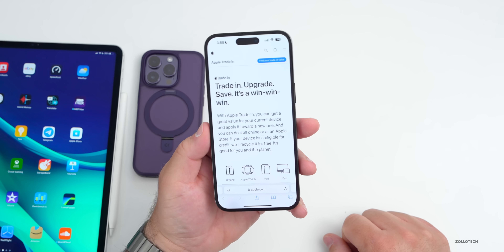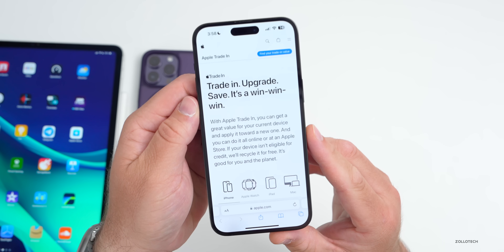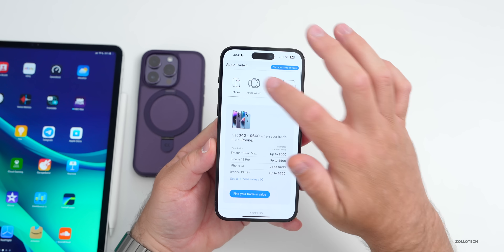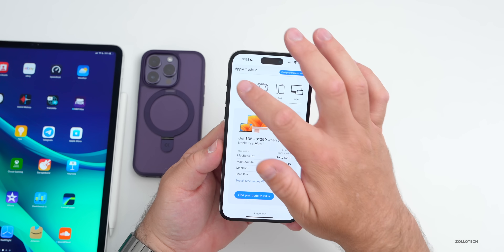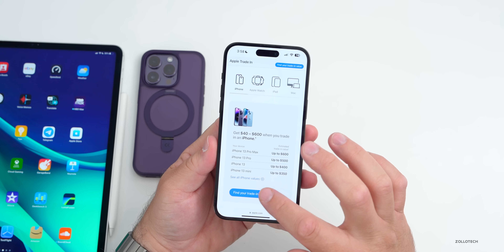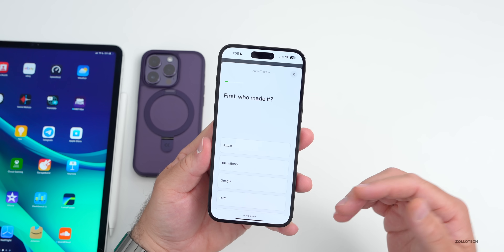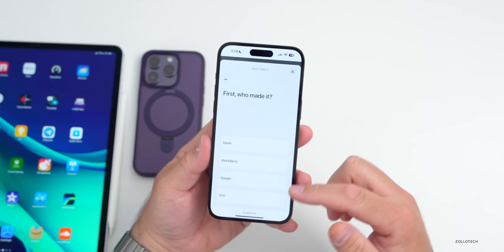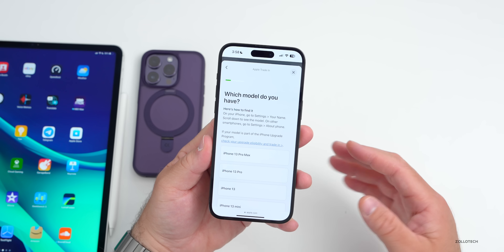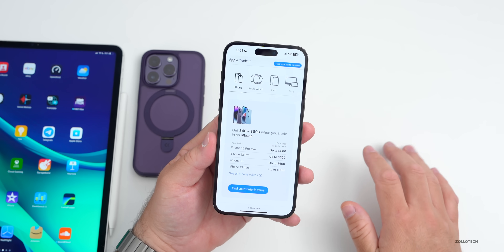Additionally, if you have a new device you want to get and want to trade in your old one, there's an all-new trade-in website. It says 'trade-in, upgrade, save — it's a win-win-win.' You can see more information for iPhone, Apple Watch, iPad, and Mac, with the iPhone 13 Pro Max up to $600. You select your device brand and go through the details, and it walks you through the process — much better than before.